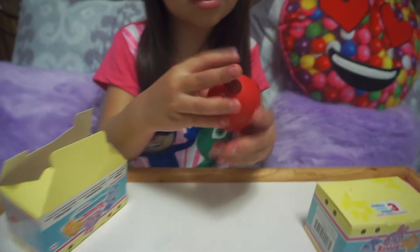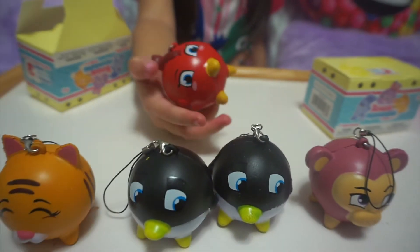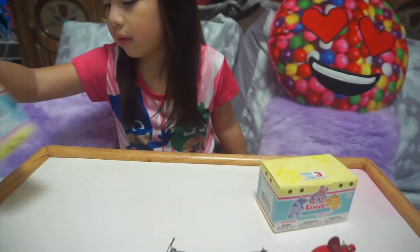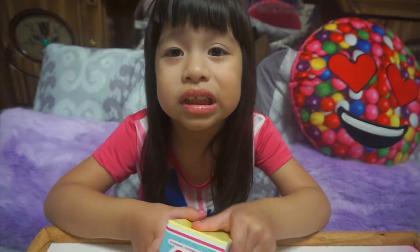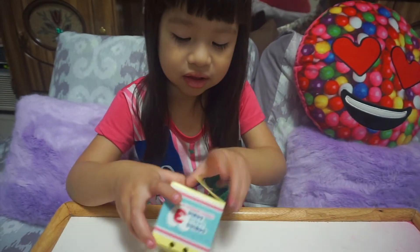Oh my gosh, there's a little red bird! He looks like Angry Birds, you guys. If you've seen Angry Birds, she looks just like a little angry bird. Next one — I hope we get the panda on this one. Oh my gosh, there's a duplicate — okay, that's good.